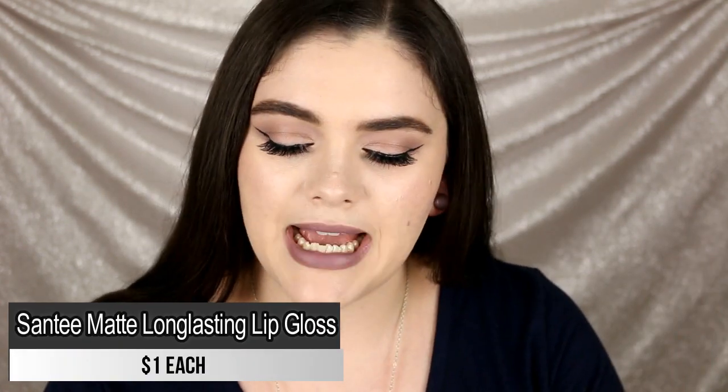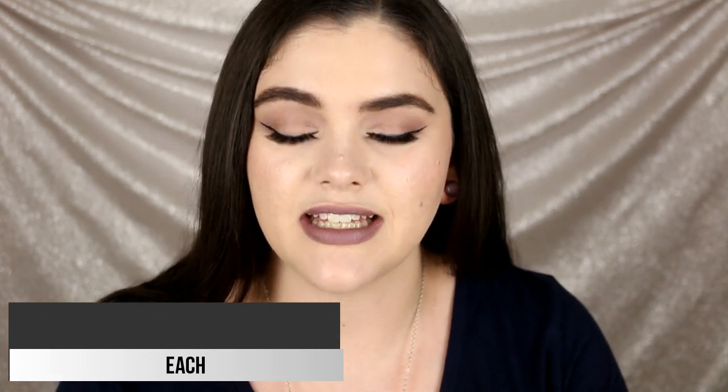We're down to the last three — the three worst formulas I've ever tried. First is from Santee: their Matte Long-Lasting Lip Gloss, which claims 24-hour wear. These do dry down completely matte and are transfer-proof, and they're only $1 each from the Shop Miss A website. But they feel so cakey and thick on the lips, and I don't like how sticky they are. They come in a lot of colors, but these were just not great for me.